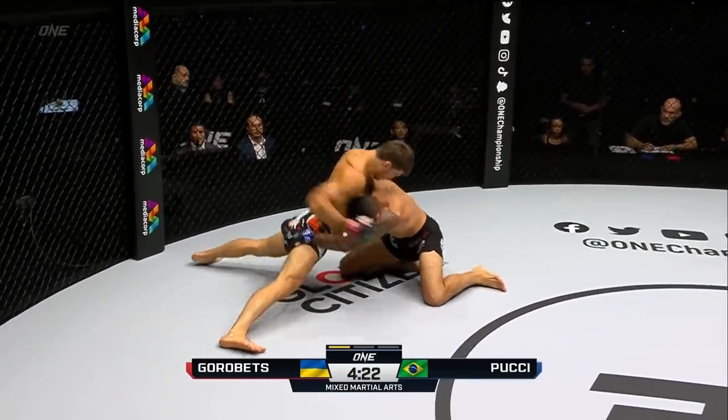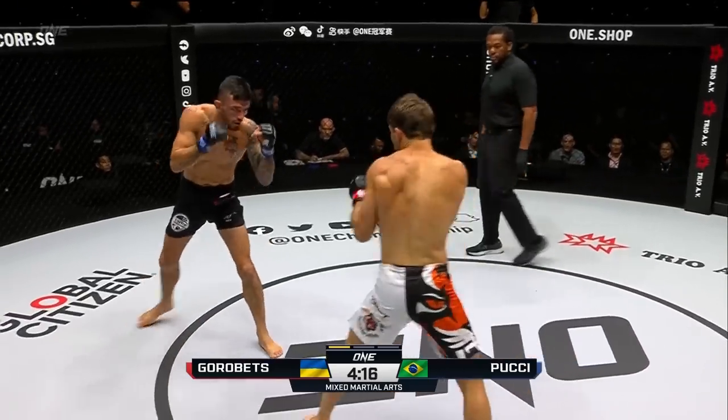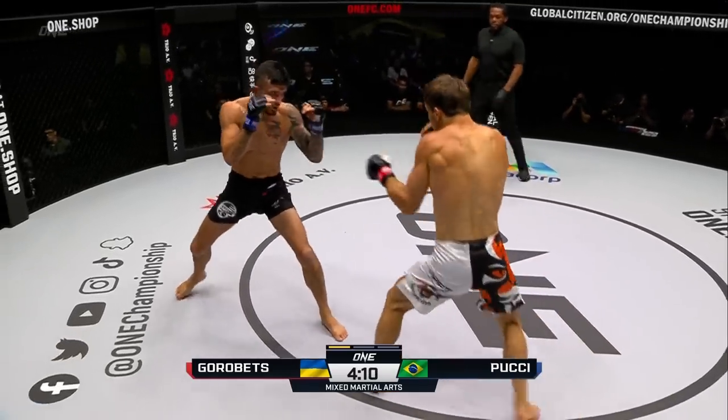Nicely done, a little fake with the right hand moved in for a double leg takedown. Sprawled out though by Gorobetz to defend, and he's out of trouble. Good defense from Gorobetz, dug those underhooks, was able to create separation. That's a nice little confidence booster for Gorobetz, keeping it on the feet.